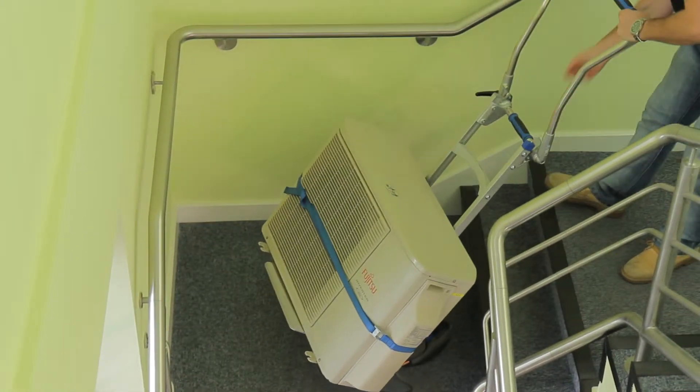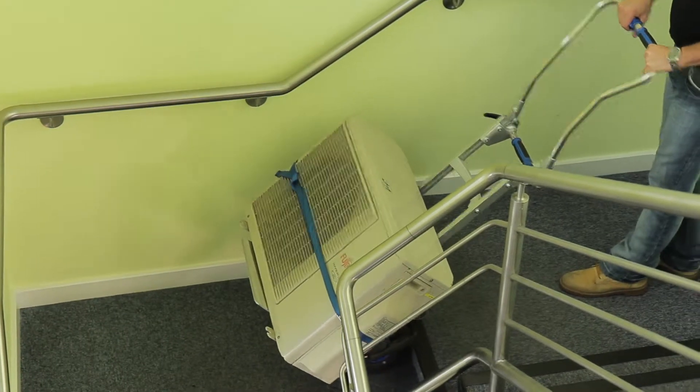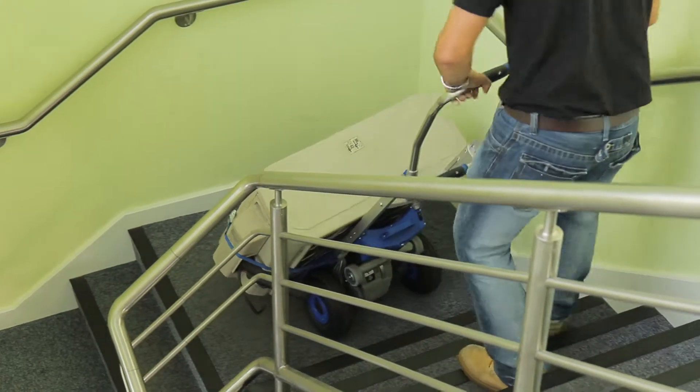Up to 300 steps can be climbed on just one charge, and batteries can be easily topped up using a convenient car charger or traditional main socket.